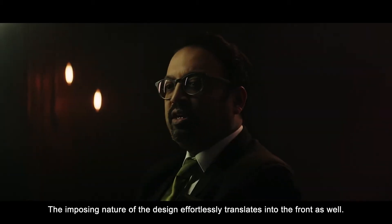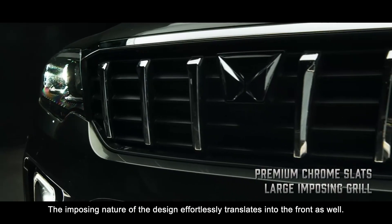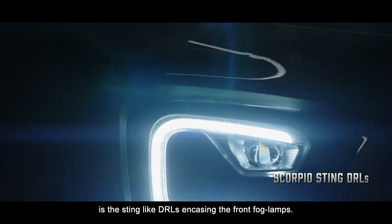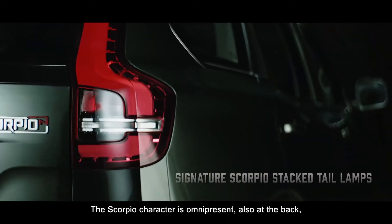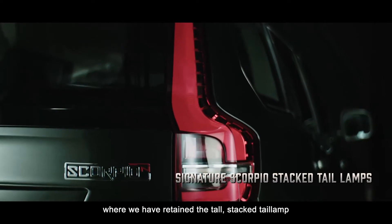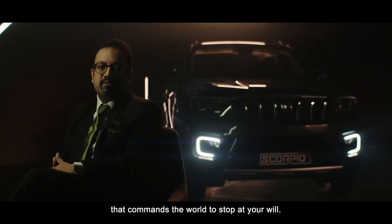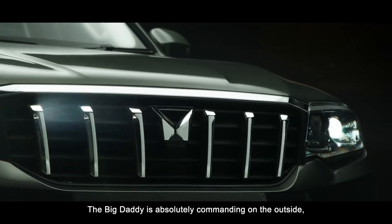The imposing nature of the design effortlessly translates into the front as well. Another unique element that will catch your eye is the sting-like DRLs encasing the front fog lamps. The Scorpio character is omnipresent also at the back, where we've retained the tall stacked tail lamp that commands the world to stop at your will. The Big Daddy is absolutely commanding on the outside.